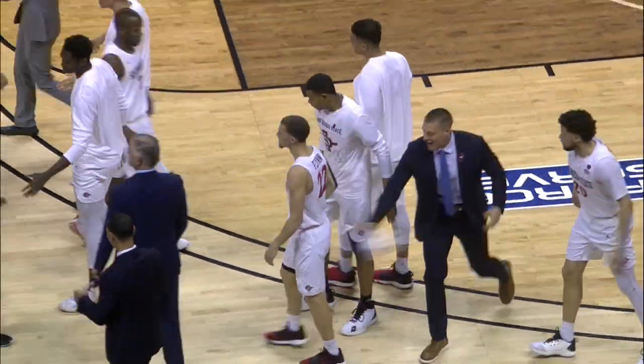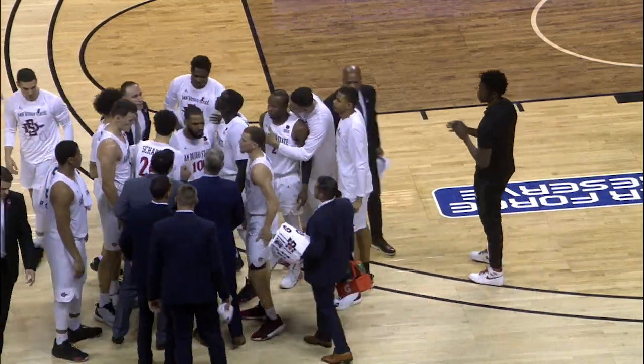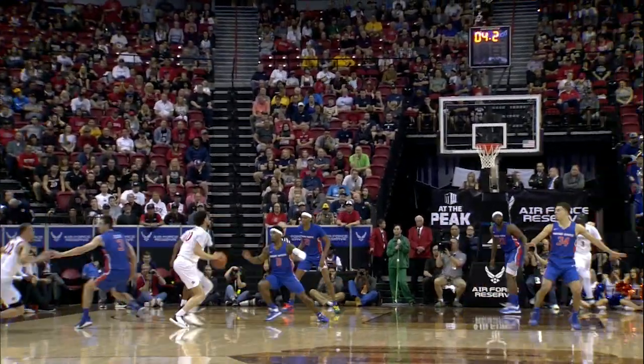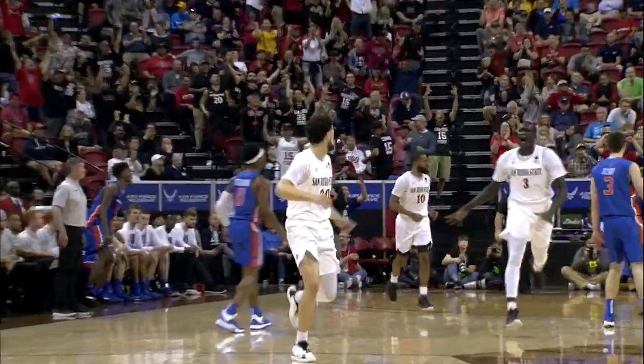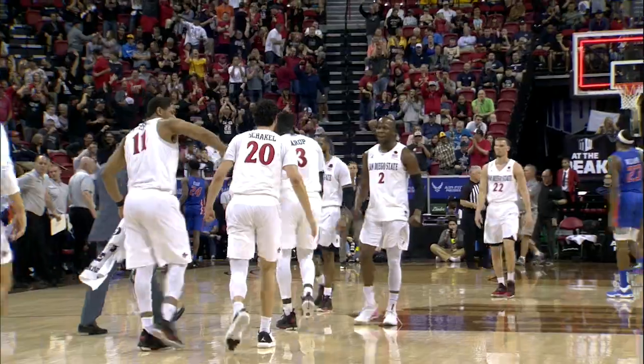Left in the half, it's a 16-1 run for the fifth-ranked team in the country, the San Diego State Aztecs. 10 seconds now, Jessup on Flynn, screen from a rope. Flynn doubled, gets it to Shackle, four seconds now. Shackle turns, ball away three, nothing but net, right at the end of the half — and we'll go to the break tied at 40.